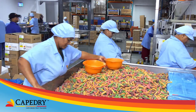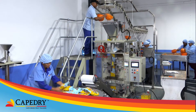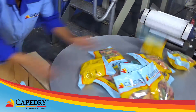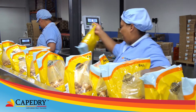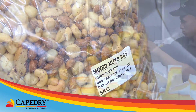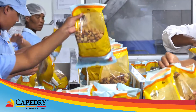The retail division at Cape Dry mainly supplies the local market with pre-packed products of the Cape Dry brand. They also distribute to many of Southern Africa's leading retailers. Locally, Cape Dry offers a wide variety of products, which includes nuts and seeds sourced from both local and international growers.